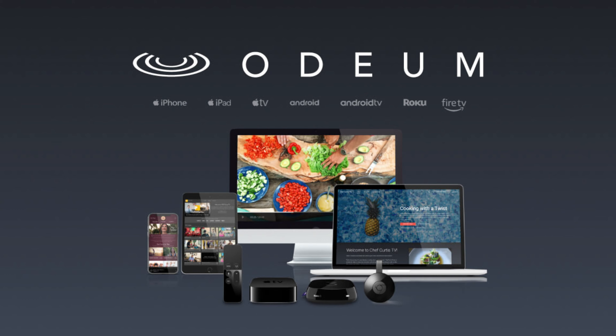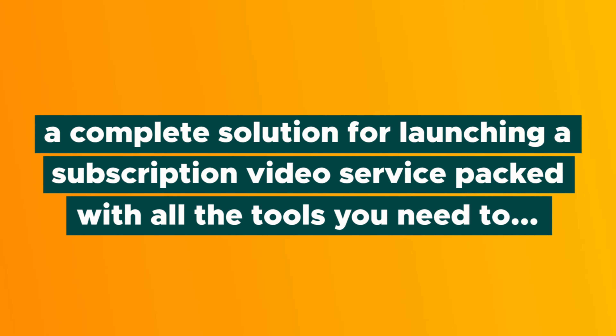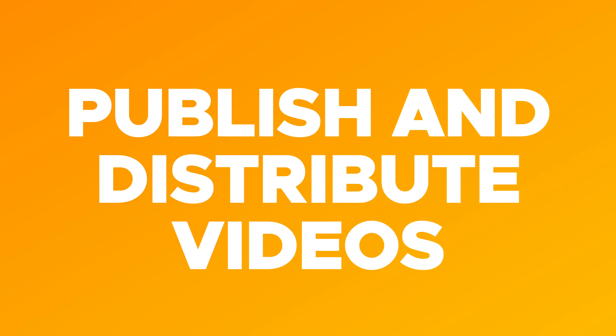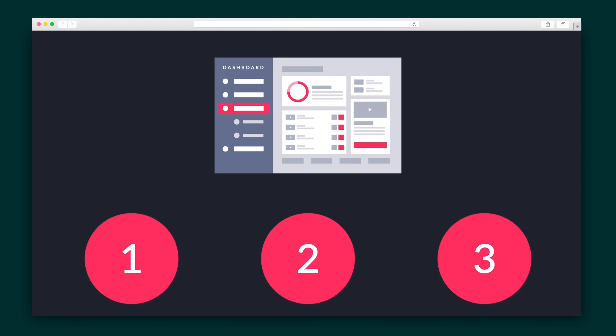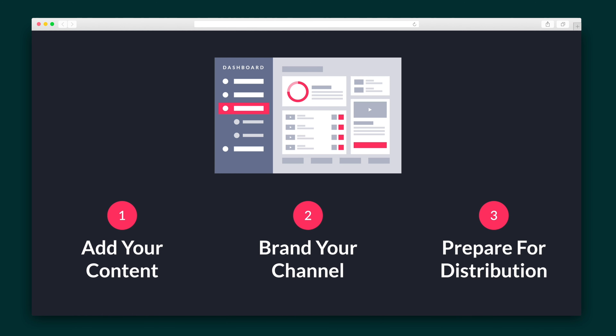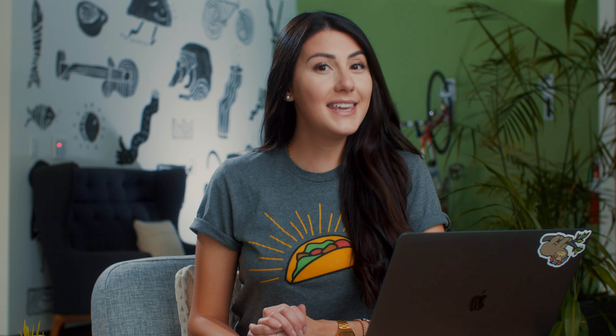I am hyped to tell you all about Odeum, a complete solution for launching a subscription video service packed with all of the tools you need to publish and distribute videos to mobile, web, and even television. Right when you log in, you'll see the Launch Checklist, which lays out the three major tasks for you to tackle: add your video, build your brand, and prepare for distribution. These are broken down further into 10 sub-tasks, which get checked off as you work through Odeum's platform.